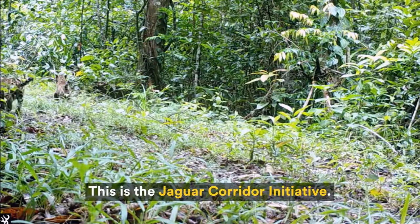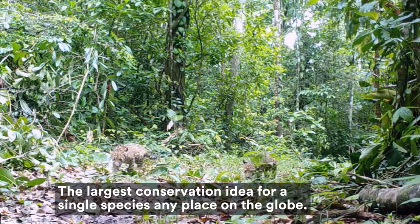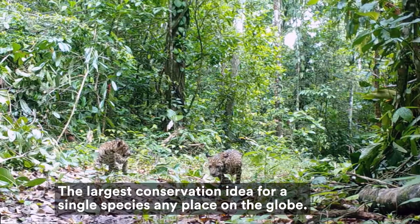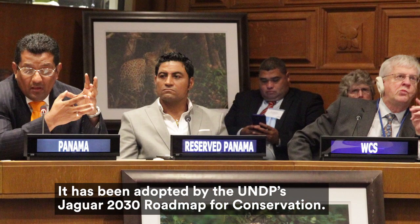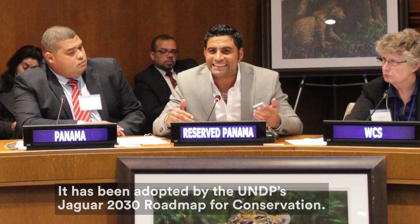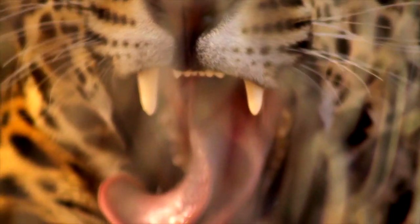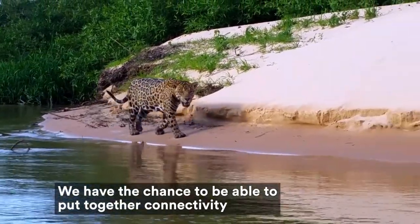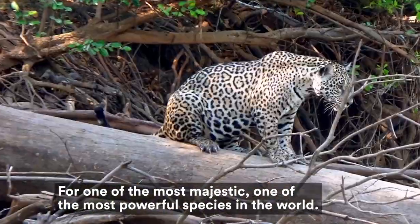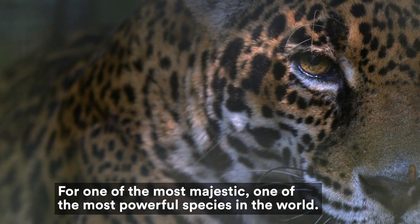This is the Jaguar Corridor Initiative — the largest conservation idea for a single species any place on the globe. It has now been adopted by the UNDP Roadmap for Jaguar Conservation. It's a story of hope. We have the chance to put together connectivity for one of the most majestic, one of the most powerful species in the world.